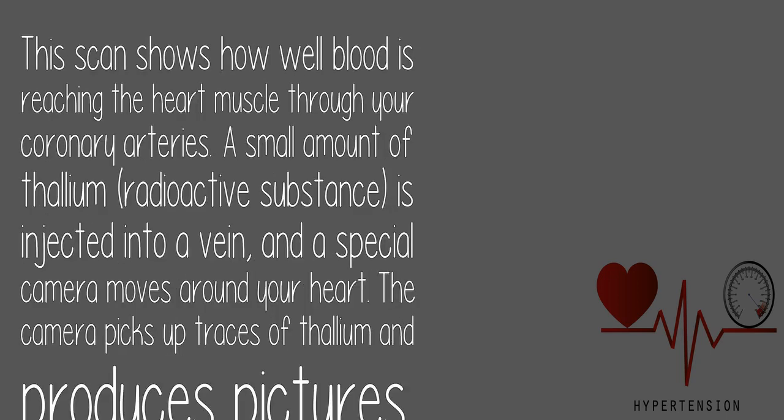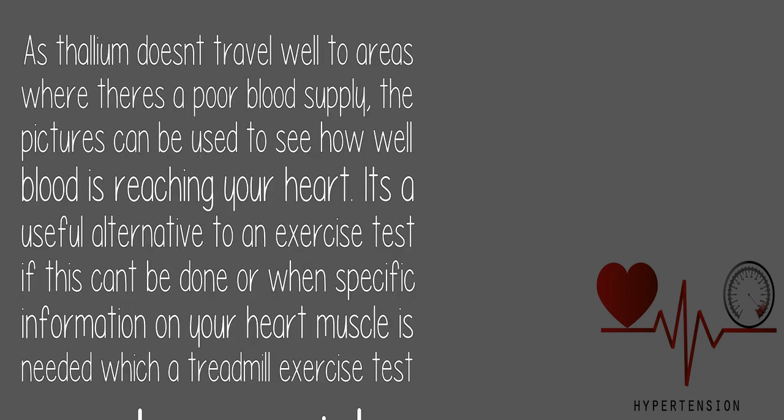This scan shows how well blood is reaching the heart muscle through your coronary arteries. A small amount of thallium, a radioactive substance, is injected into a vein, and a special camera moves around your heart picking up traces of thallium to produce pictures. As thallium doesn't travel well to areas with a compromised blood supply, the pictures show how well blood is reaching your heart. It's a useful alternative to an exercise test when specific information on your heart muscle is needed that a treadmill test can't provide.